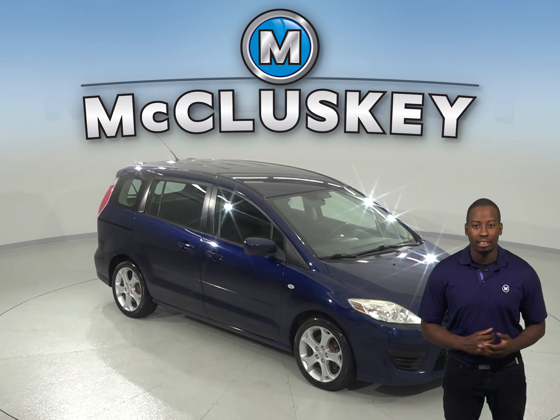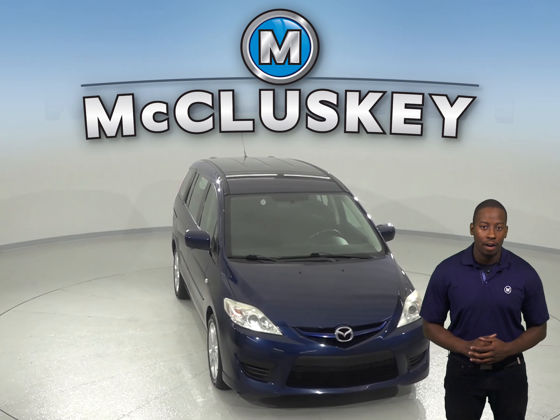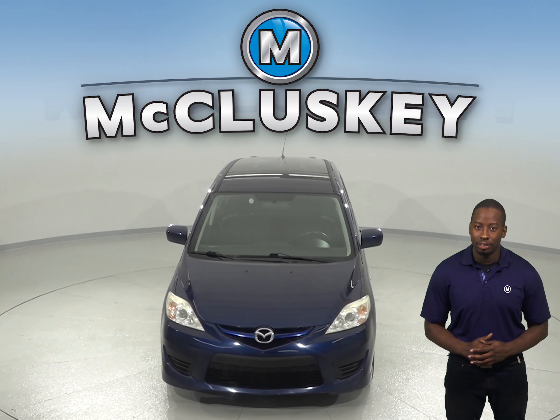Check out this 2009 Mazda 5. This all-blue wagon has about 155,000 well-maintained miles on the odometer.